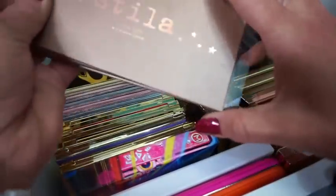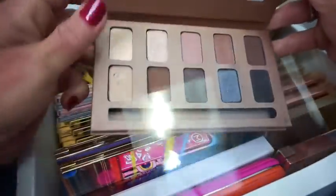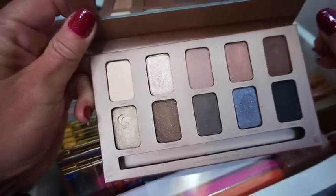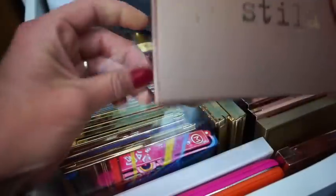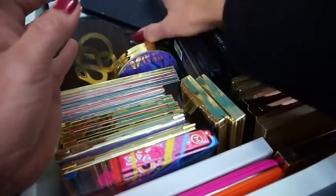Then we have the Stila In the Light Palette — this is like their older style one. It has the most famous color in here — it has Kitten, which is the color that everybody loves. I think Kitten is one of those classics — it's like a well-made suit, so you know it's always going to be in style.